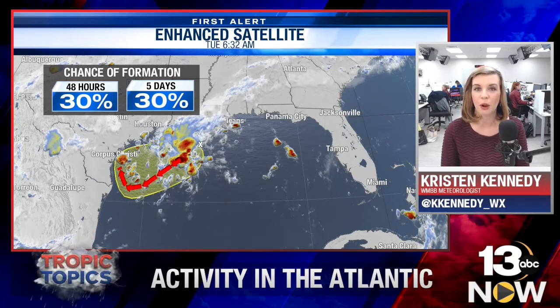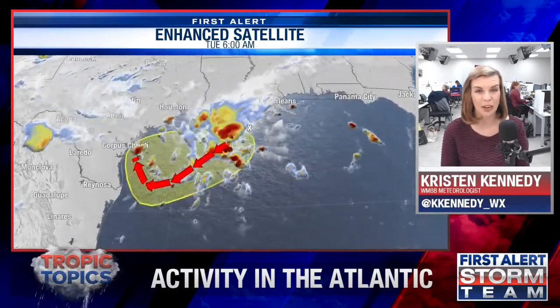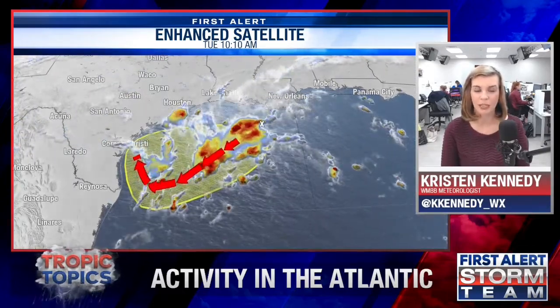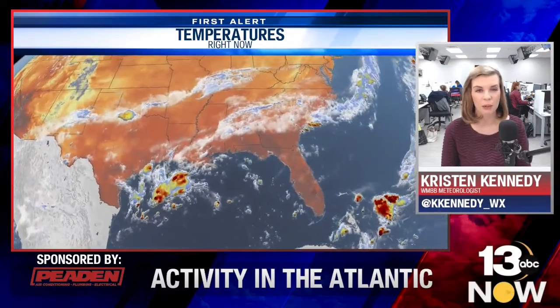Seeing those three systems — for the panhandle, there's really not much to worry about at this time. This is just an update to let you know we are watching a few different systems across the Gulf as well as the Atlantic, and we'll keep a close eye on them. Should anything change, we'll be the first to let you know right here on our Tropic Topics special, our newscasts, and the Storm Track 13 app, where you can get all your weather and tropical updates.